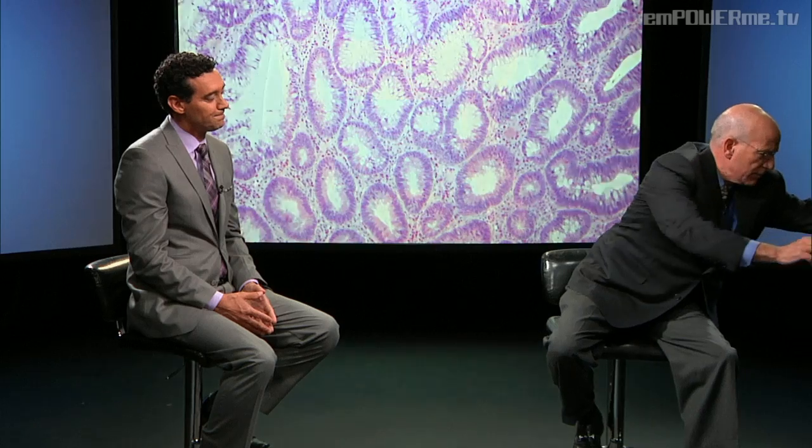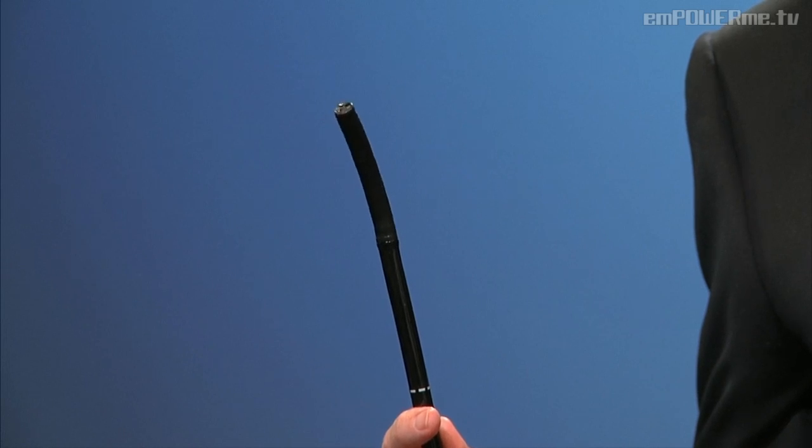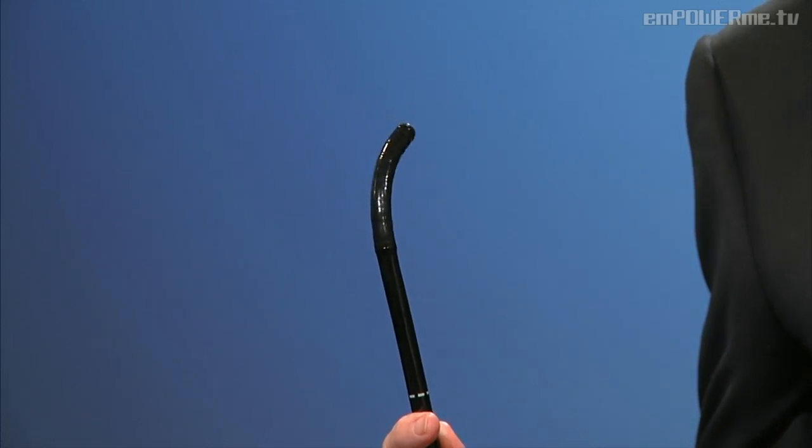Colonoscopy has really changed. I've been doing colonoscopy for 32 years. When I first came out, we had these giant scopes which were very inflexible, and we didn't have good techniques for sedating people. Now we have great medications to sedate people so you don't feel any discomfort — you don't even remember the test. We also have wonderful high-definition scopes, just like your TV. When I scope somebody now, I can pick up tumors the size of a pinhead. The scope is a very soft, flexible scope that can bend in any direction.